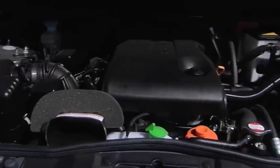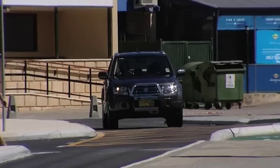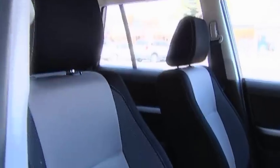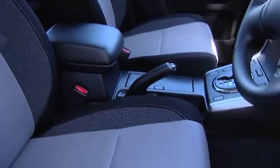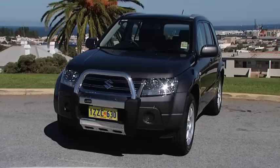Grand Vitara's newly developed 2.4-litre VVT engine provides effortless power with instant response. You'll be comfortable behind the wheel with the new Bombora Aqua seat fabric. Design-wise, there's a new front grille and new silver-coloured roof rails and side fins.